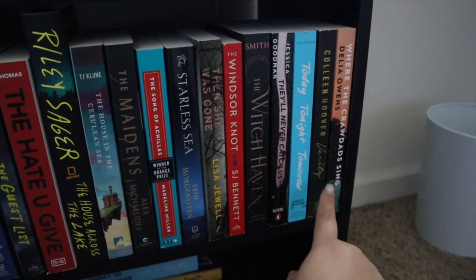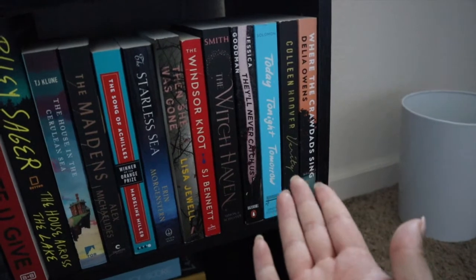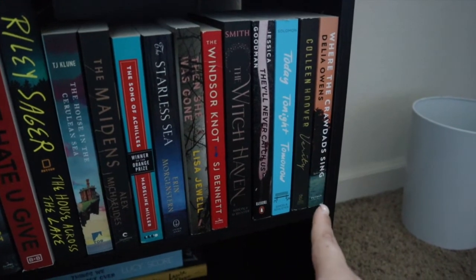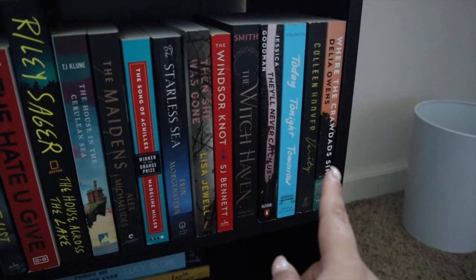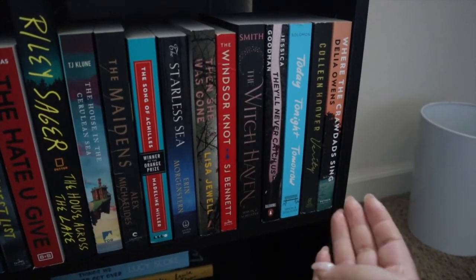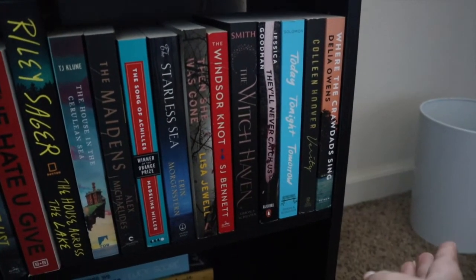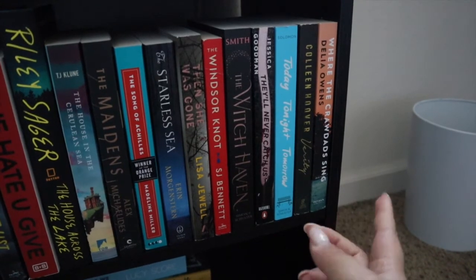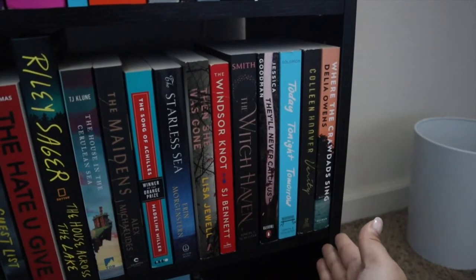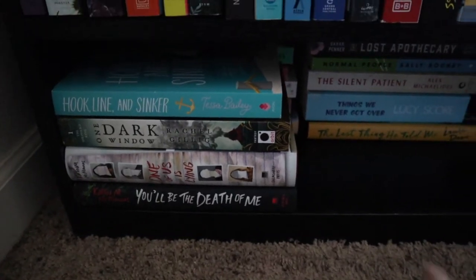Verity by Colleen Hoover — I don't know why I haven't read this one yet, I just haven't gotten around to it. Where the Crawdads Sing by Delia Owens — I'm terrified to read this one. I tried to read the first chapter and didn't enjoy it, and I know it's polarizing — some people struggle with it, some people love it. I don't really have a timeframe for when I want to read that one.